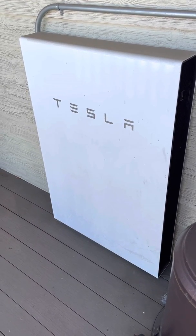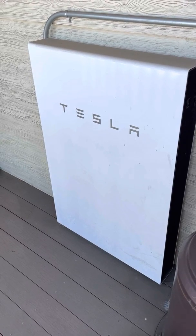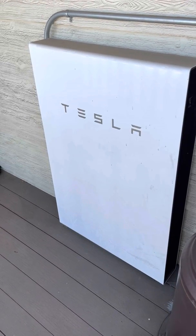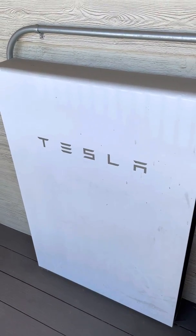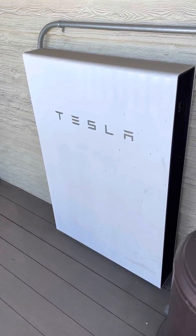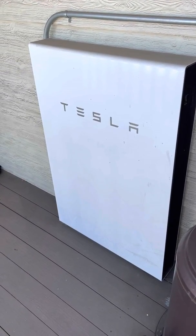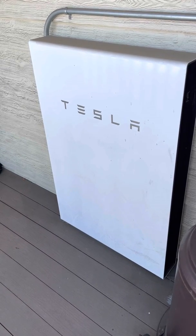I have the Powerwall set up so that when it's peak hours from 3 to 11, we're completely on the battery backup here. If you're a follower of my Discord or the channel, you know that I have a Tesla Model 3, and basically this can be used to partially charge the car as well.